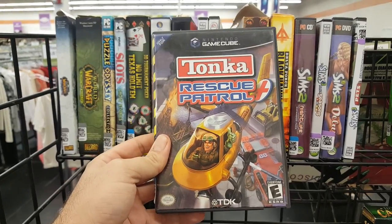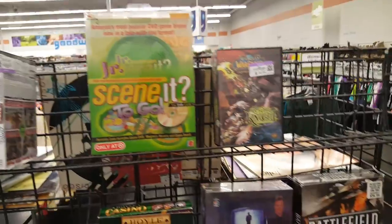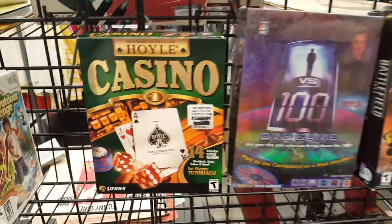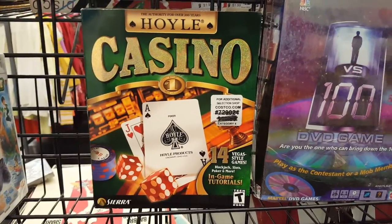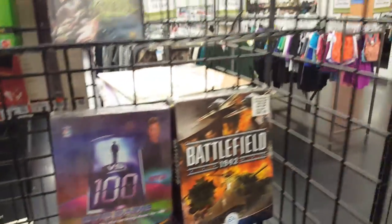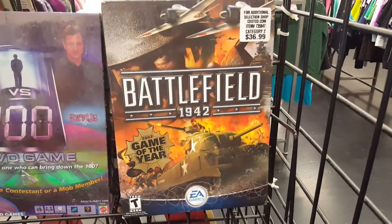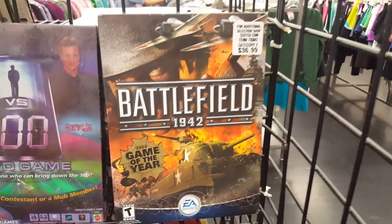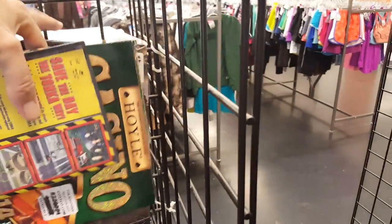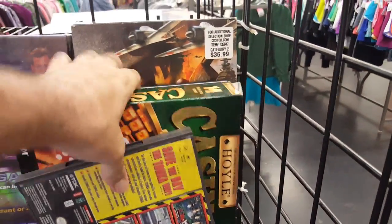I'm going to grab this Tonka Rescue Patrol just because that TDK logo interests me. And then I see a Sierra logo — Hoyle Casino, a big box edition, a later one with a Costco price tag. That looks like one of those late-release Costco big box games. And there's also Battlefield 1942 — normally you see that in a much smaller box. And then Special Weapons of World War II right behind it. I'm at least going to attempt to grab all those.